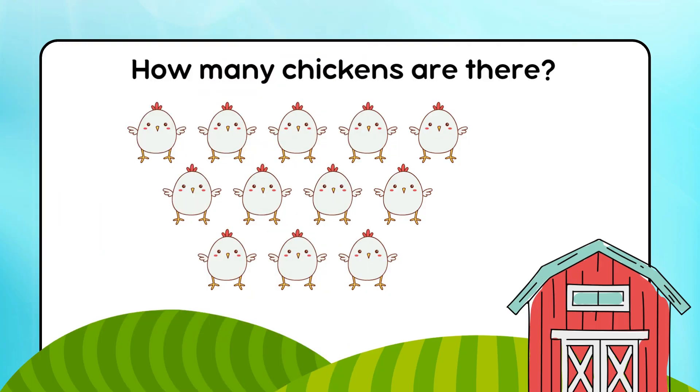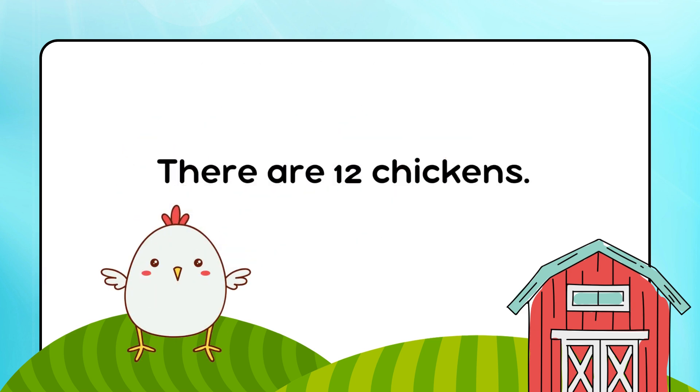How many chickens are there? There are 12 chickens.